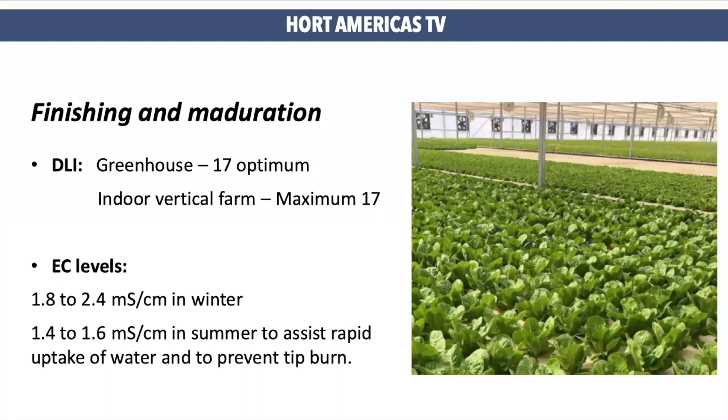The last stage is finishing or maturation. This is the stage when the plant can receive more light. You can adjust your light in vertical farming systems to provide a maximum DLI of 17. If you are working inside a greenhouse, remember you can go above 17 without having any problems. EC levels will be maintained the same as in the transplant phase.